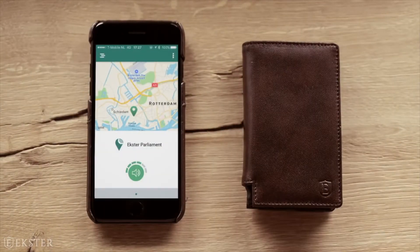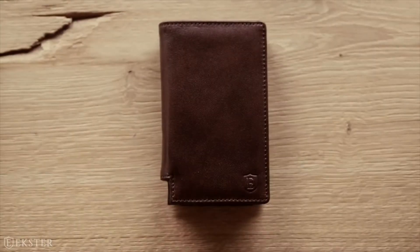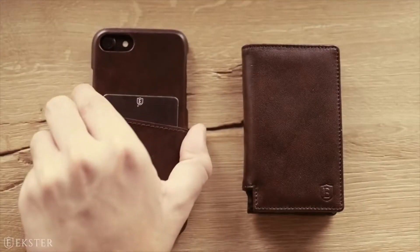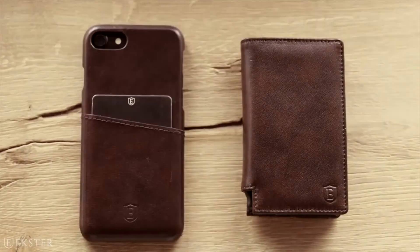And vice versa — when you've lost your phone, double press your wallet and your phone will ring, even when on silent mode. Is all of this way too James Bond for you? Then settle for the extra iPhone case.